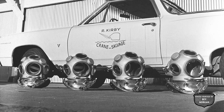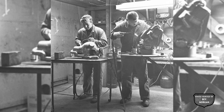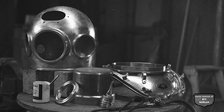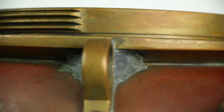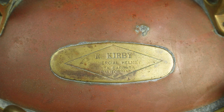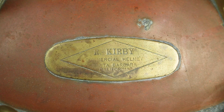Two of these four helmets have been located. After the construction of these recirculators for Divecon, Bev Morgan joined Kirby and they built four recirculators on Yokohama shells. These are distinctive for having two eyes attached to the front of the breastplate neck ring. This helmet is one of them. These helmets had R. Kirby plaques on them, as the Kirby Morgan partnership had not yet been formed.